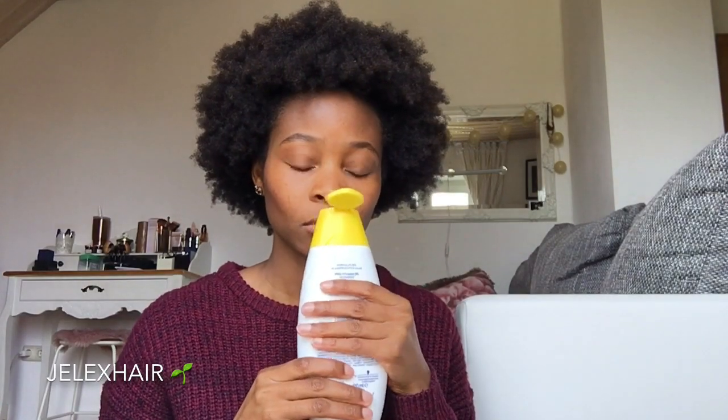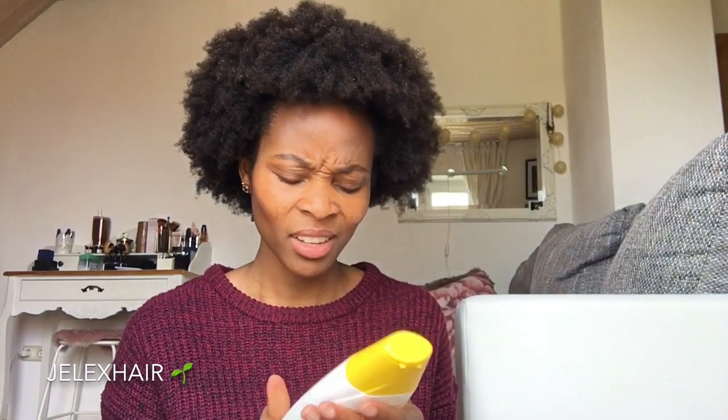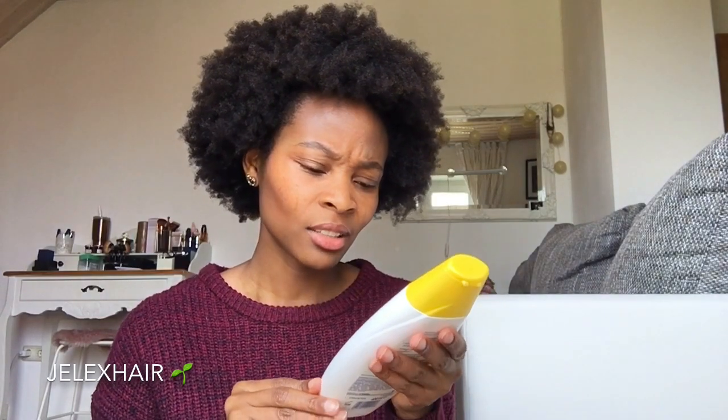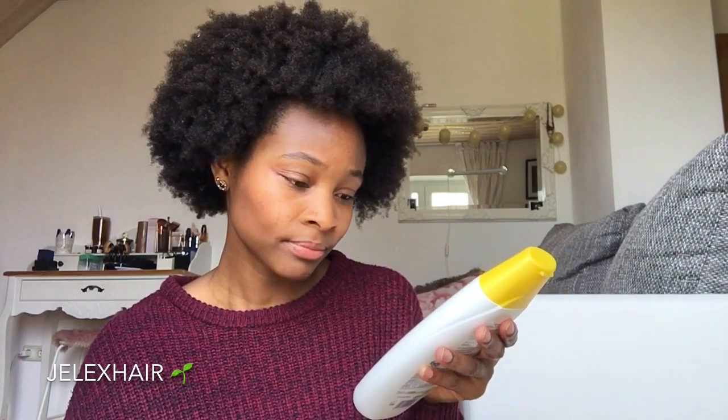Of course you have to follow it up with the conditioner. It smells pretty natural — not too intense — which I like. It's also said to be for strong hair and good for the ends of your hair, with pro-vitamin B5.